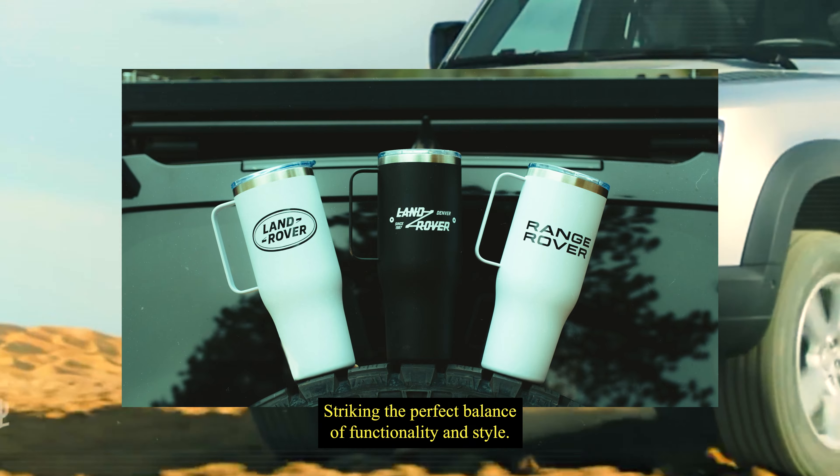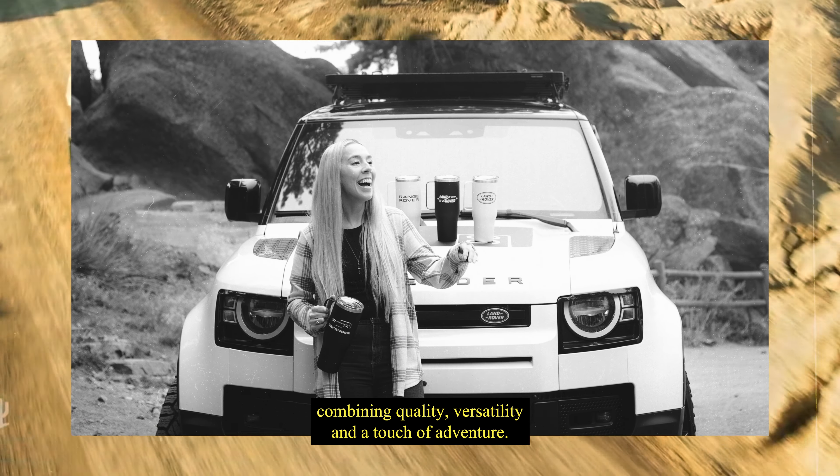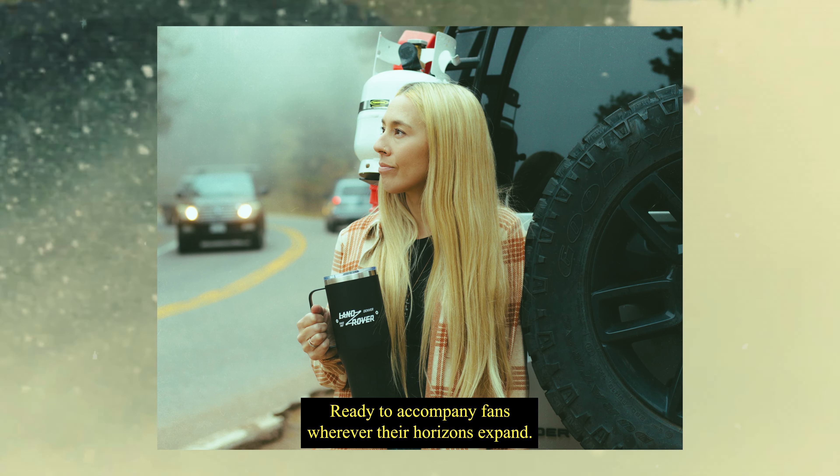Striking the perfect balance of functionality and style, these tumblers are a true embodiment of the Land Rover spirit, combining quality, versatility, and a touch of adventure, ready to accompany fans wherever their horizons expand.